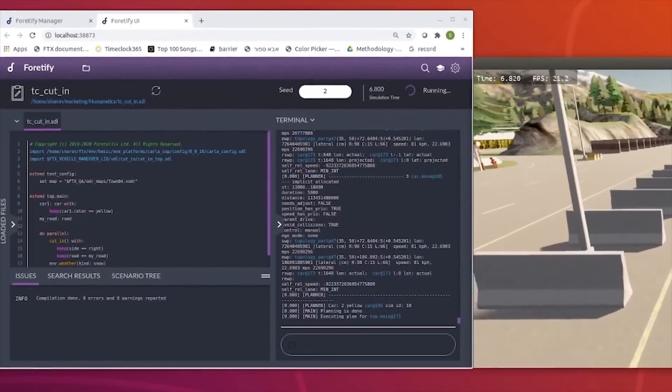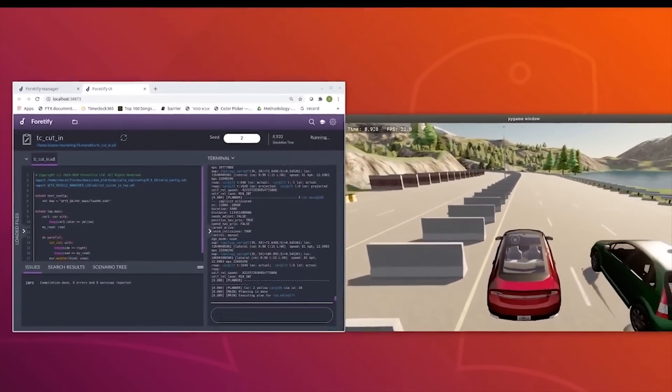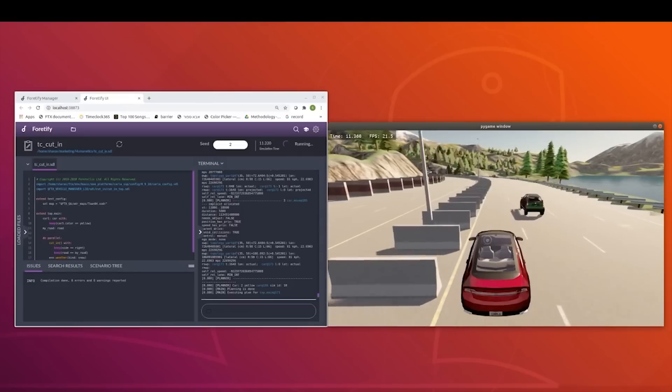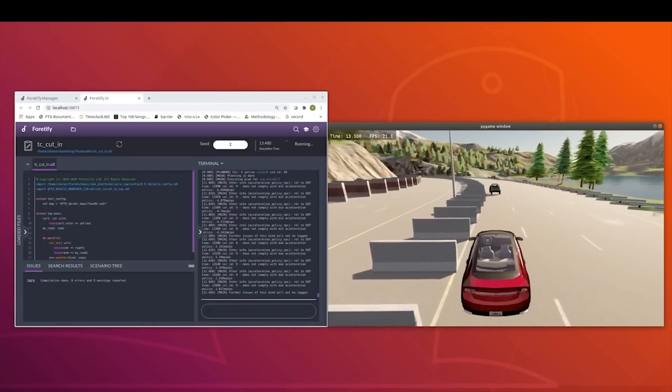So basically our solution is that we define those scenarios, those situations at a high level, and then we have a technology that automatically creates those different situations. It's not a thinking technology, but the way it's built, every time it runs it creates yet another situation, another combination of different things. And therefore it comes up with what we call unknowns — these edge cases that you didn't actually think about. And that's what the technology does.